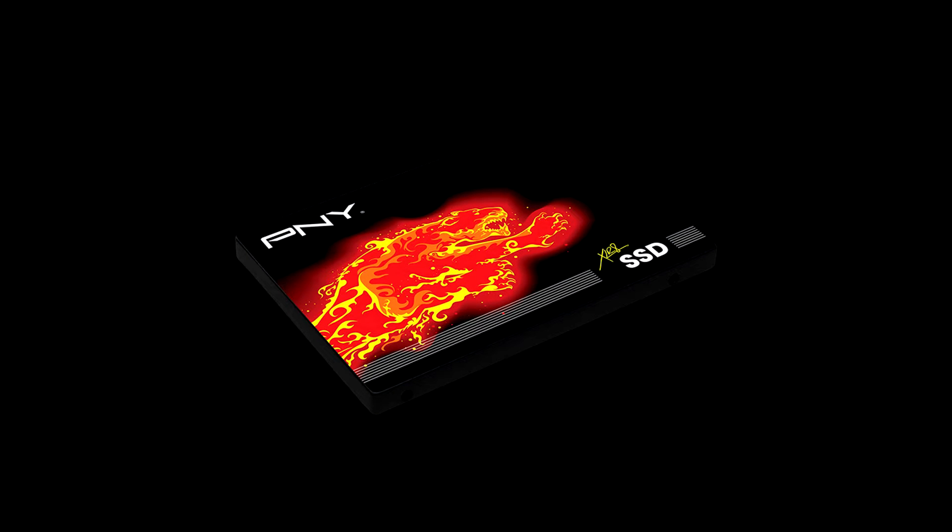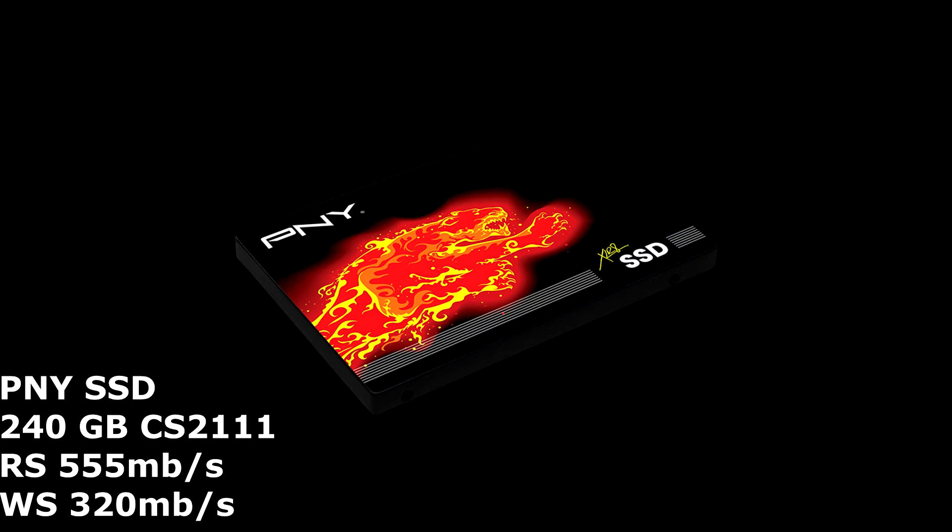Hey guys, Lucky13 here. Today we're going to do a review on the PNY SSD 240GB CS2111 for those who want to search for it. I found it on PCPartPicker.com — they had a special on it at the time. It has a read speed of 555MB per second and a write speed of 320MB per second. It's pretty quick.